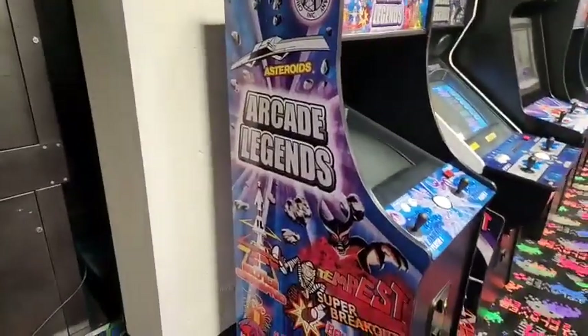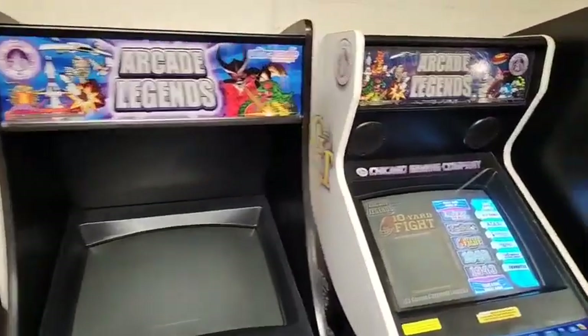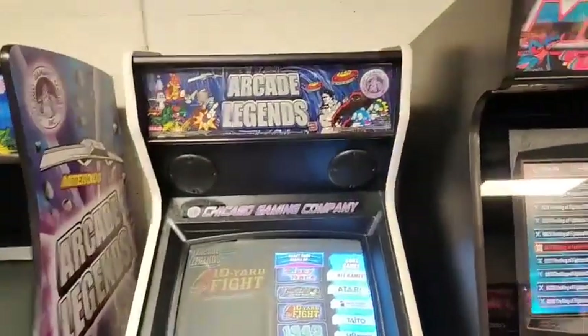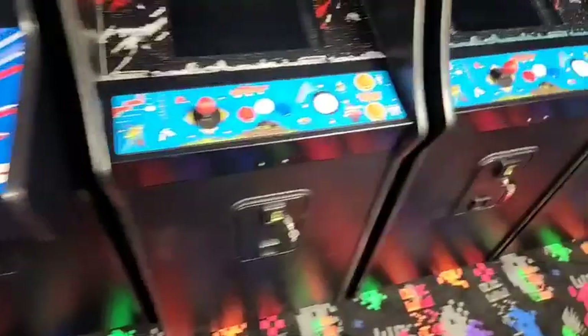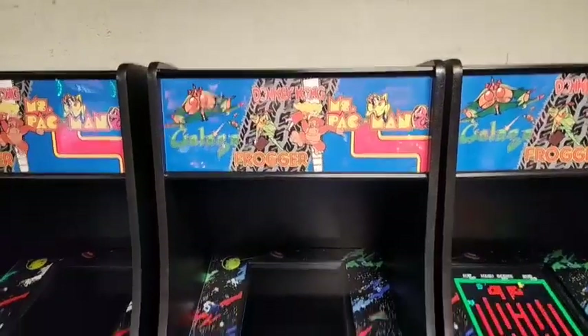These right here are rebuilt — they're designed so you can get a bunch of games into one, for those that don't want to have a large cabinet but still want the arcade experience. These are available here as well, everything you need for the arcade experience. Same thing with these guys here. Love the marquees — the coin drop, coin door, everything's authentic.